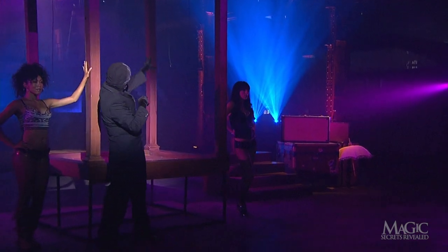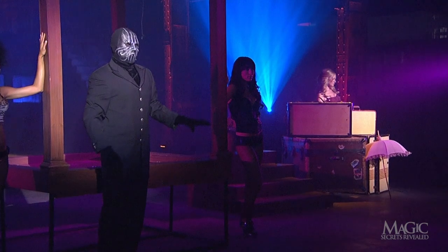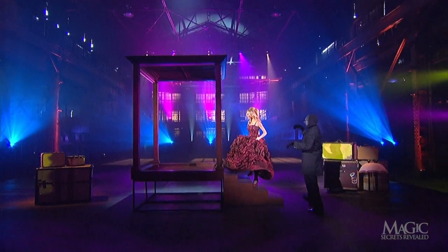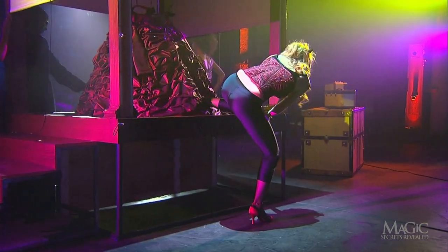With the skirt apparently vanished, how does the girl reappear in the same outfit on the other side of the stage? Remember the stairs she climbed to reach the platform? They're part of this secret.